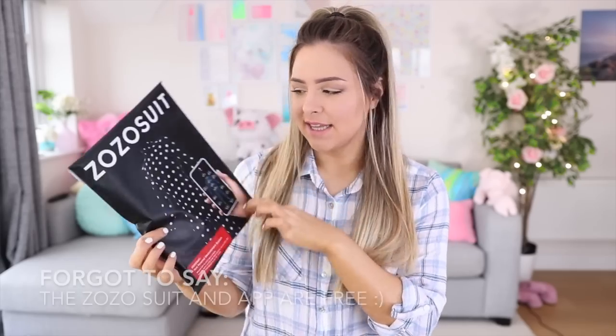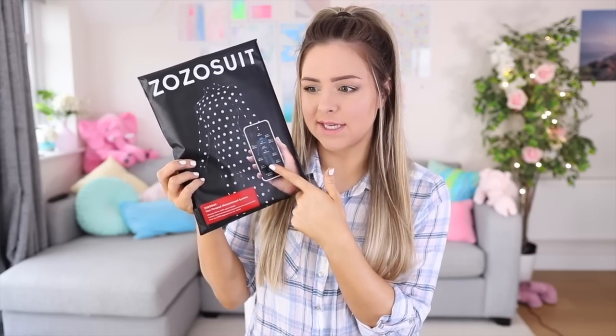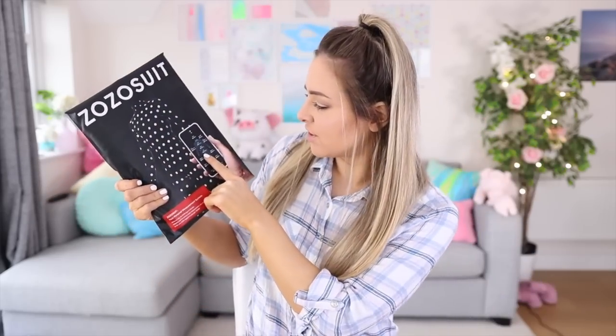We're going to try the Zozo suit today. This just blows my mind — I'm so excited. Basically, you put on this interesting looking suit, you stand in front of your phone, you twiddle around, it measures you, and then you can buy customised clothing fully customised to your body measurements. It measures your chest, waist, hips, thighs, calves, shoulders, arm length, neck — the whole thing — and then it customises your clothing.